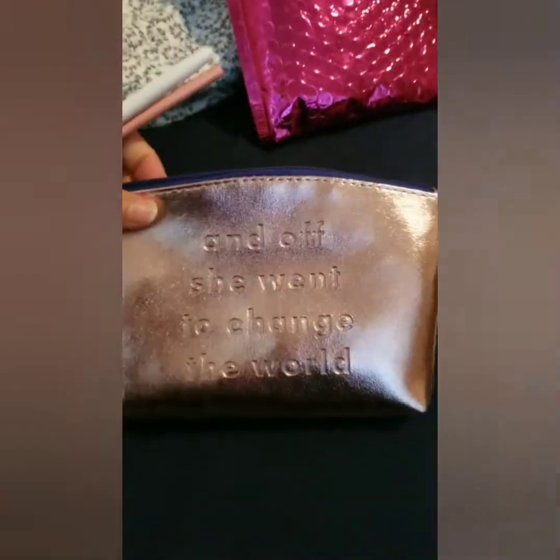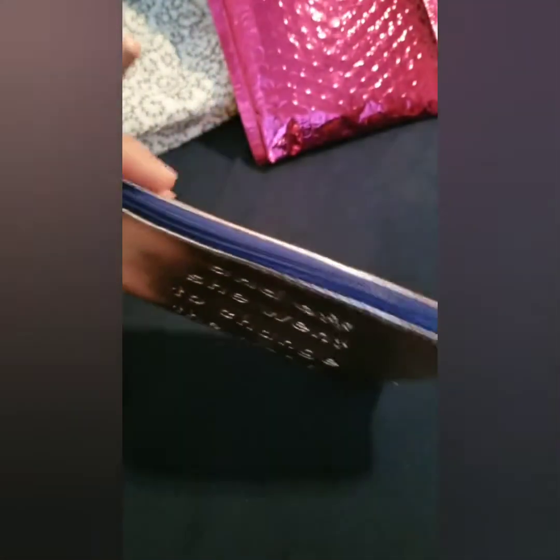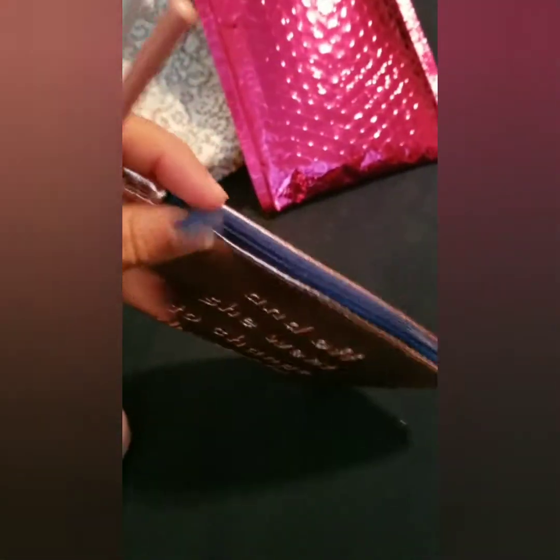I forgot to show you guys the bag. It says 'and she went off to change the world.' It's like a rose gold with a blue trim and a star that says Ipsy.